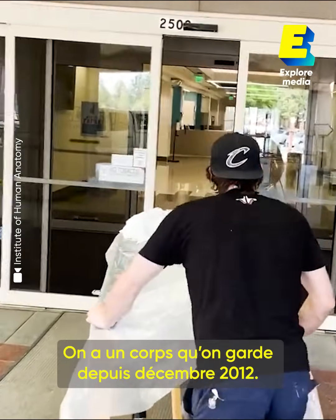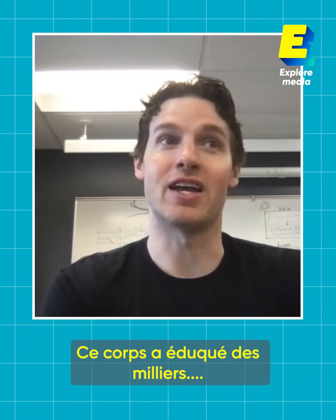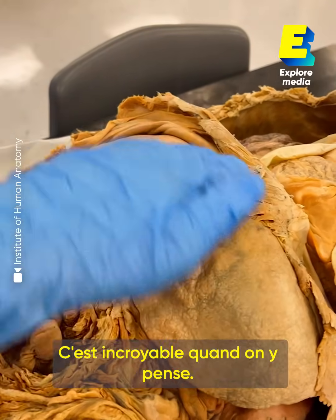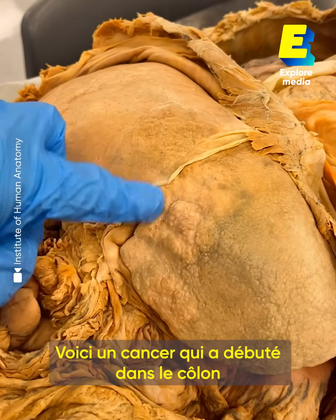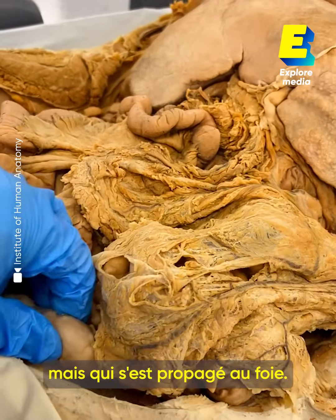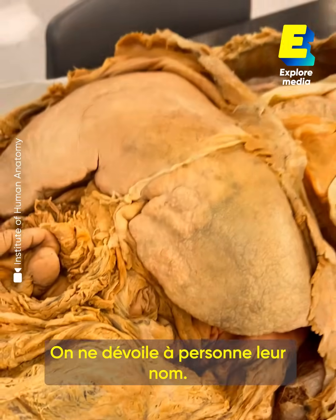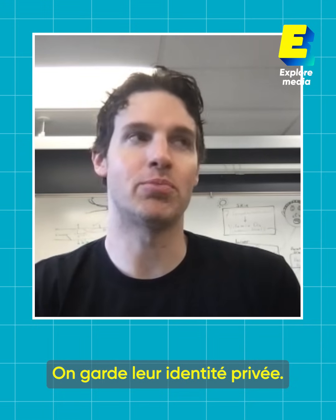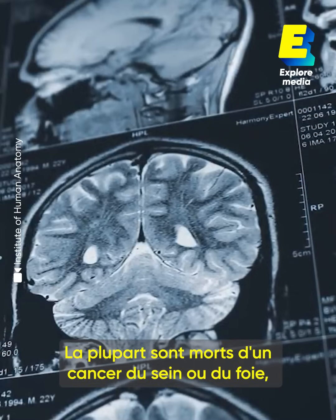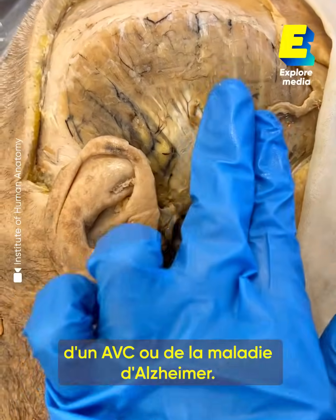One of the bodies we've had since December of 2012 — that body has taught, actually now with our social channels, millions of people. It's amazing to think about that. You were looking at cancer that originally began in the colon but spread to the liver. We keep their identity private. Most of our bodies, the cause of death was breast cancer, liver cancer, stroke, or Alzheimer's.